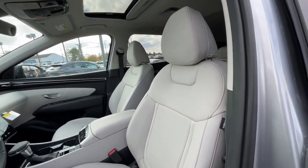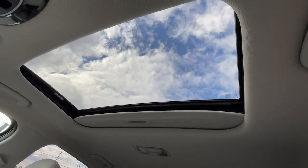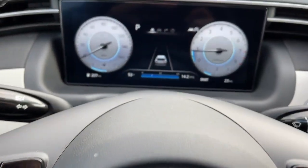Make excellence your personal standard. Choose the Tucson — treat yourself to a test drive today. Our staff will toss you the keys and give you an outstanding customer experience.